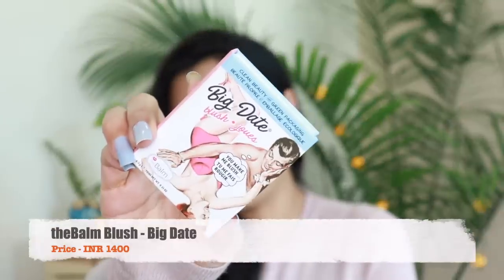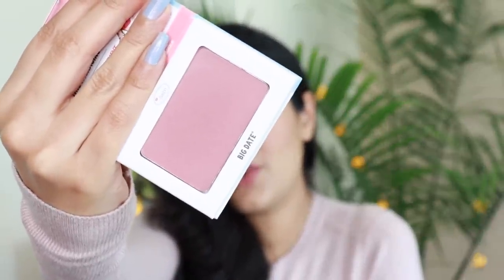One more blush that I loved quite a lot is from The Balm — this is the shade Big Date. I've mentioned it in one or two videos before. It's a beautiful soft rose color, definitely something that's going to suit a lot of different skin tones. This has been in the market for a while but I only tried it last month and really loved it.